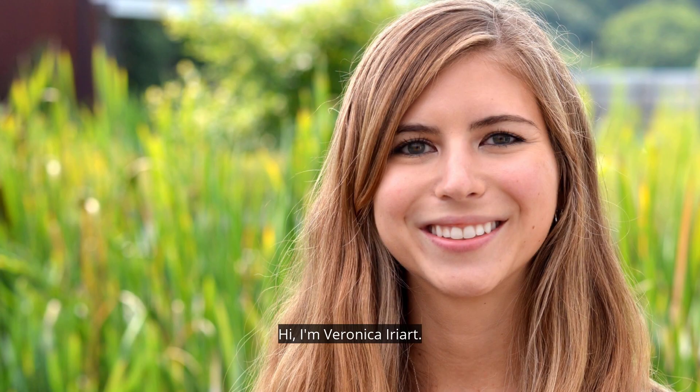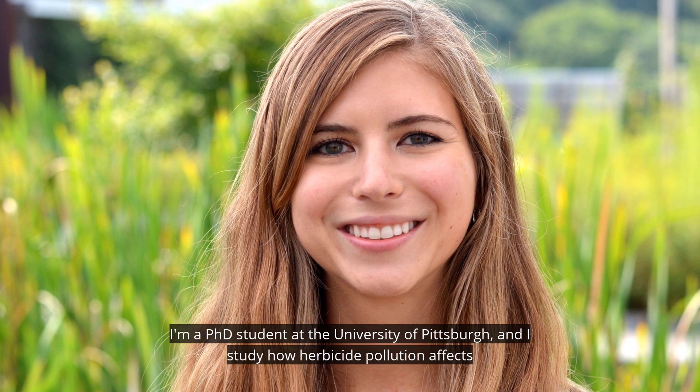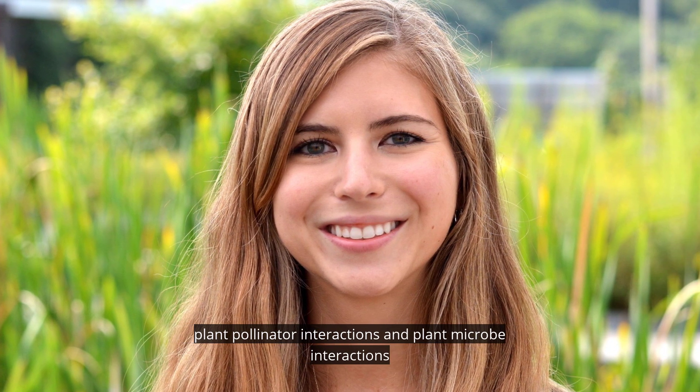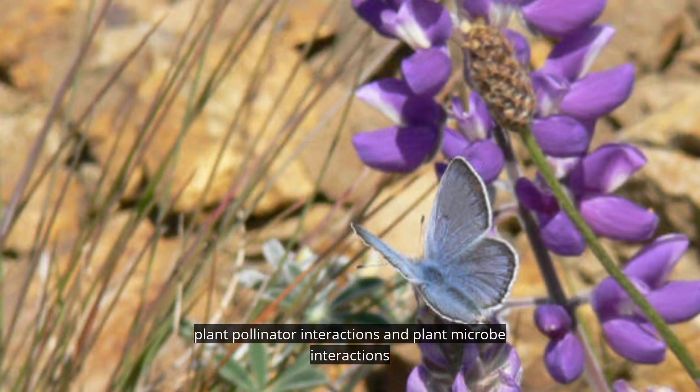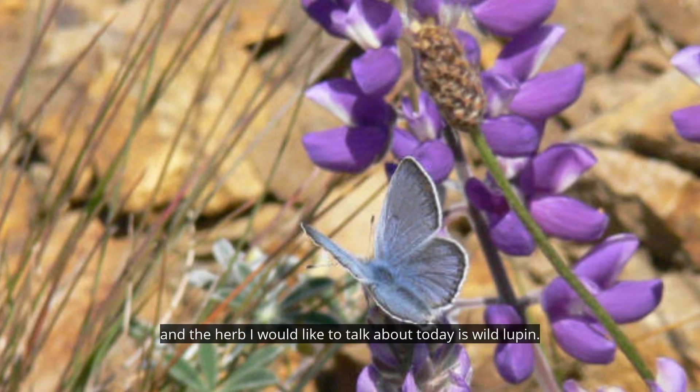Hi, I'm Veronica Eryart. I'm a PhD student at the University of Pittsburgh, and I study how herbicide pollution affects plant-pollinator interactions and plant-microbe interactions. The herb I would like to talk about today is wild lupine.